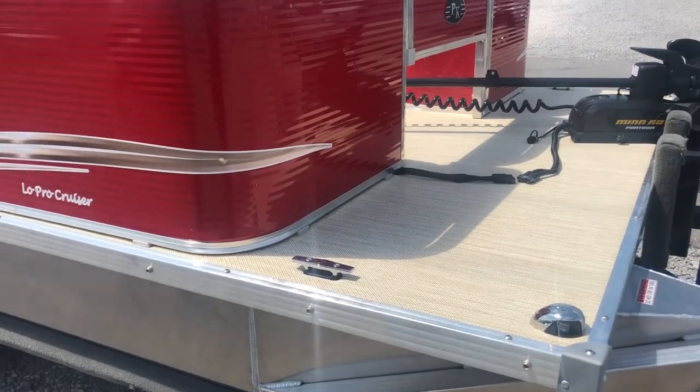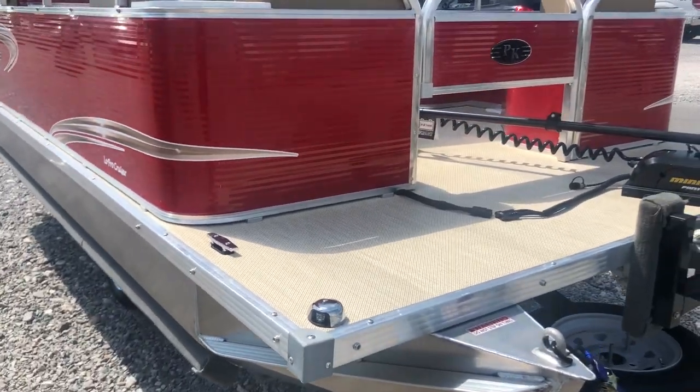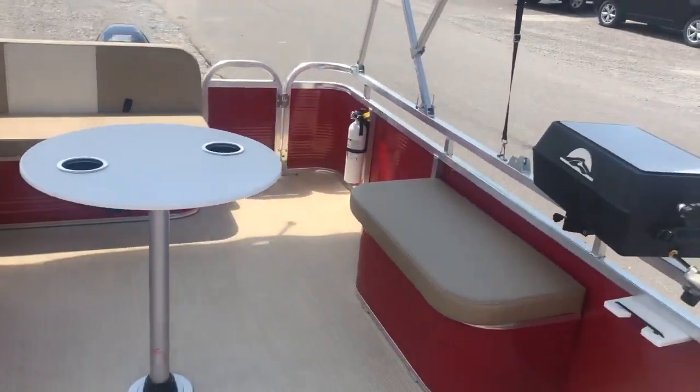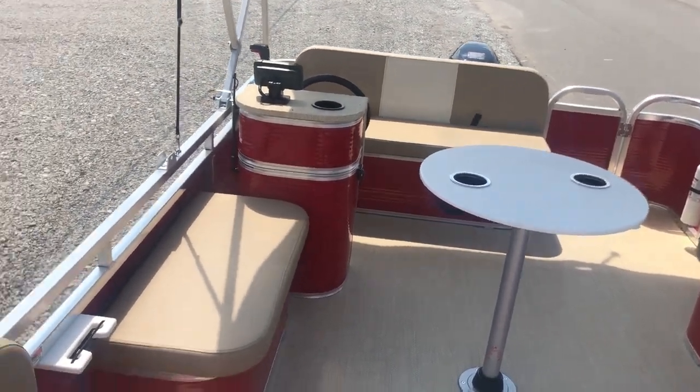We did also put the safety and convenience package on this boat, meaning we got him two boat cleats up front. I'll step up on the boat here — we also got him a fire extinguisher mounted back there in the corner and a horn that is mounted underneath the dash.